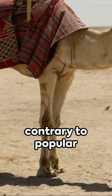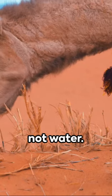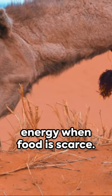Their humps, contrary to popular belief, store fat, not water. This fat provides energy when food is scarce.